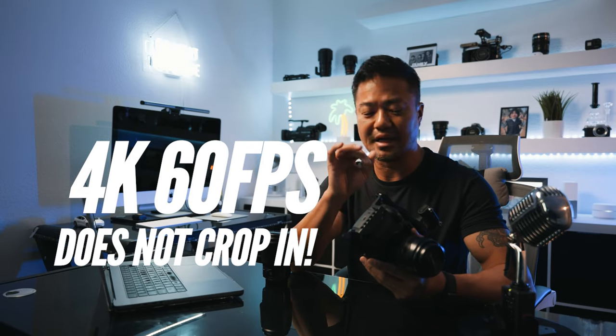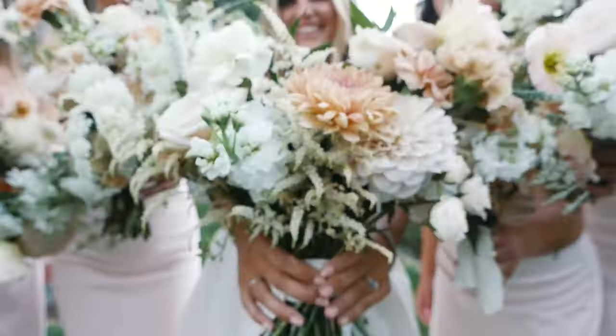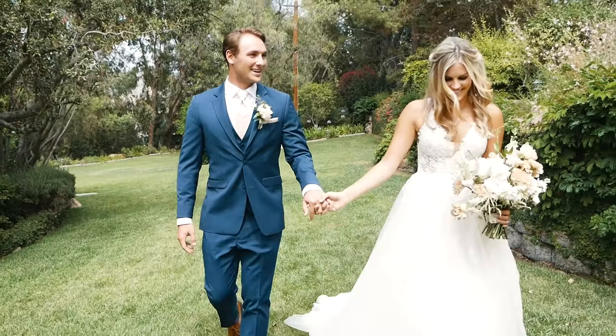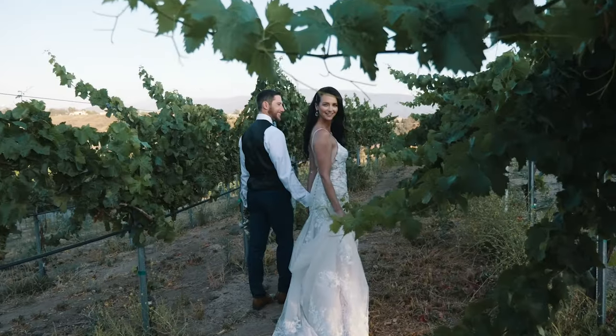Third reason I love my GH5 II: I love to shoot 4K 60 frames per second, and at that setting it doesn't punch in — it stays wide with my wide-angle lens. A lot of full-frame cameras at 4K 60fps will give you an APS-C crop, so a 24-70 wide-angle lens ends up cropped to about 35mm instead of staying super wide for that cinematic gimbal shot.